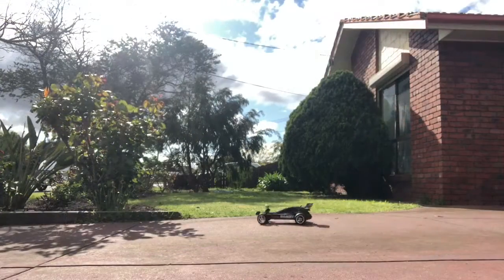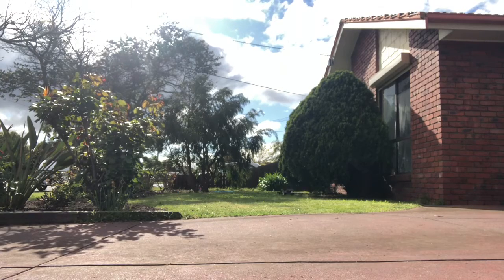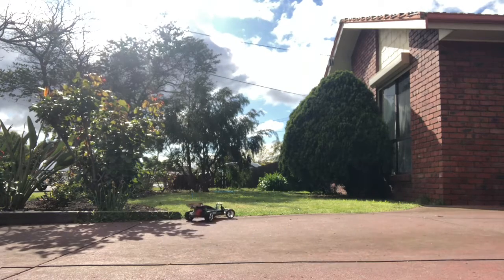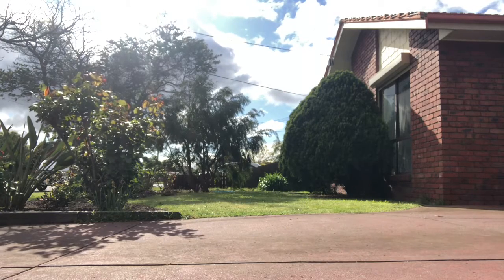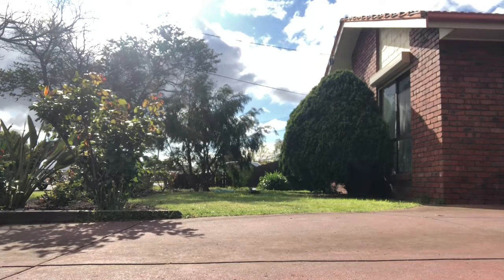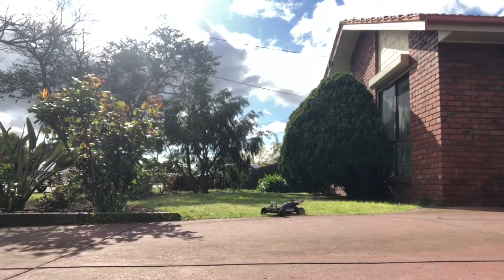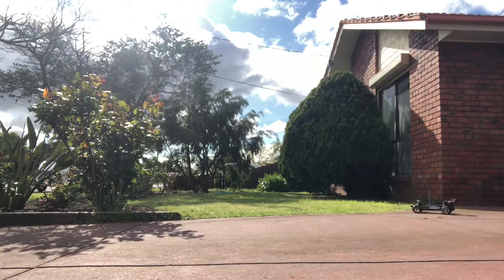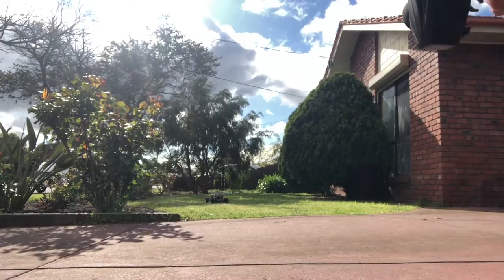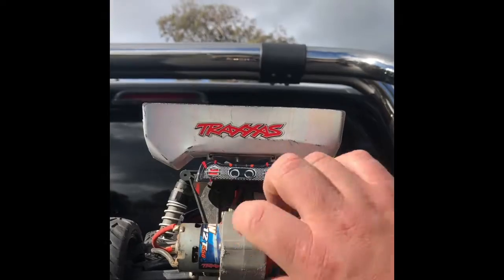Both these cars are so different — I didn't expect them to be so different. The Stampede's just a bunch of fun, but the battery dies so quick; it's only got the stock battery in it at the moment, that'll be changing. And the Bandit is just a little slide machine — I'm going to keep that as a bit of a road-going thing. It's just a lot of fun. I'll change a few things back to stock, but the Stampede's just a barrel of laughs.